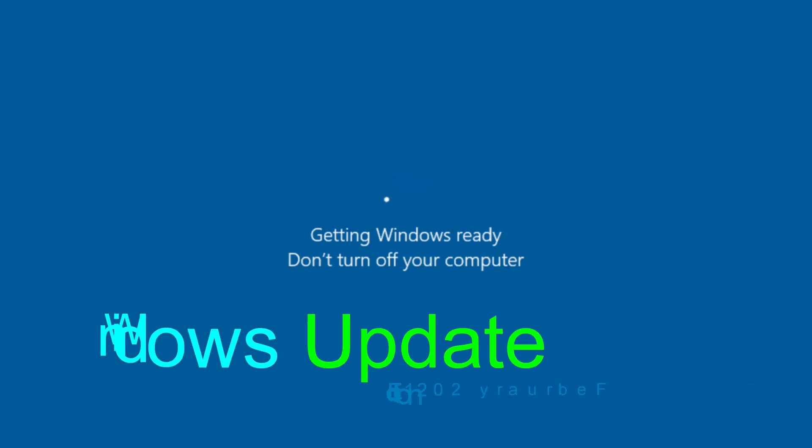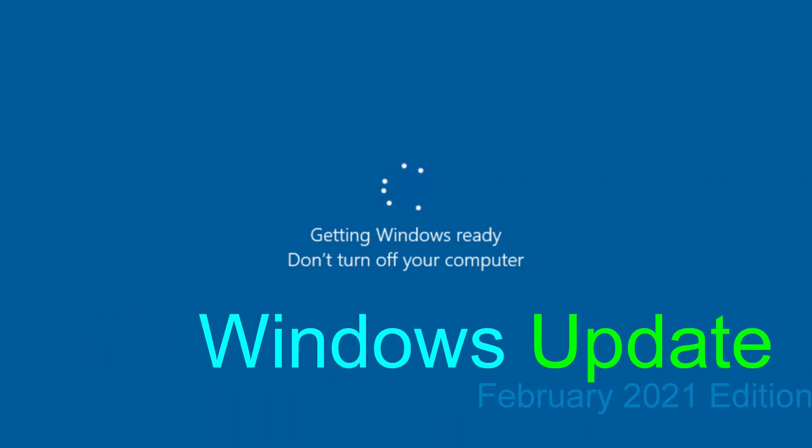As usual, Microsoft rolled most of these patches into one or two monthly roll-ups, which should be simple to patch. However, the .NET patches are deployed and listed separately. Please patch as soon as you can. With these bugs exposed, attackers have an advantage if you wait to do the updates. If you need further information, see the notes below.